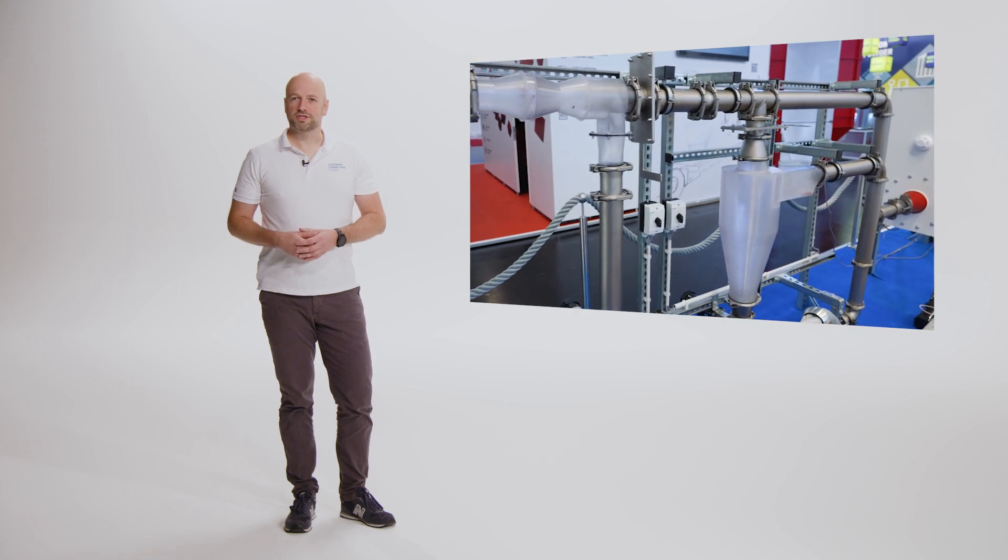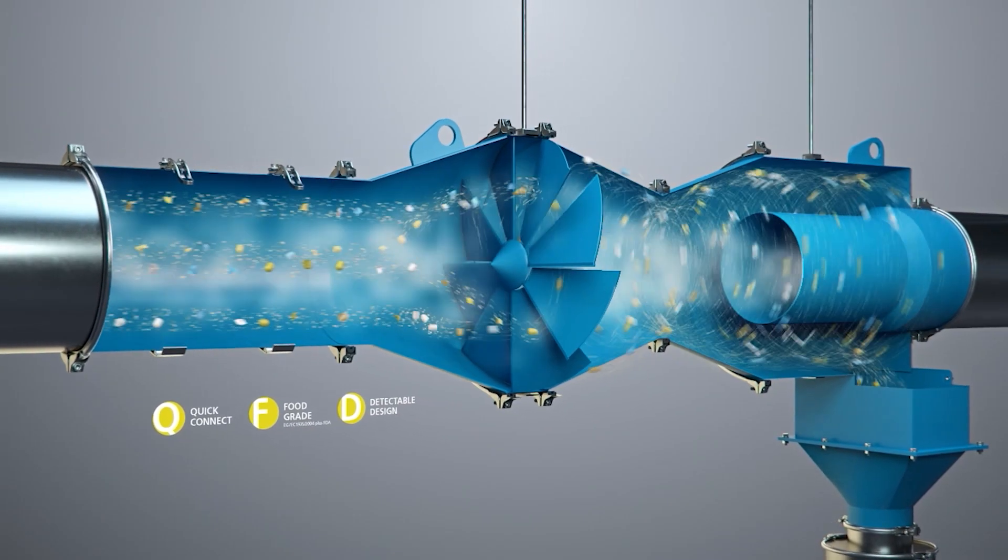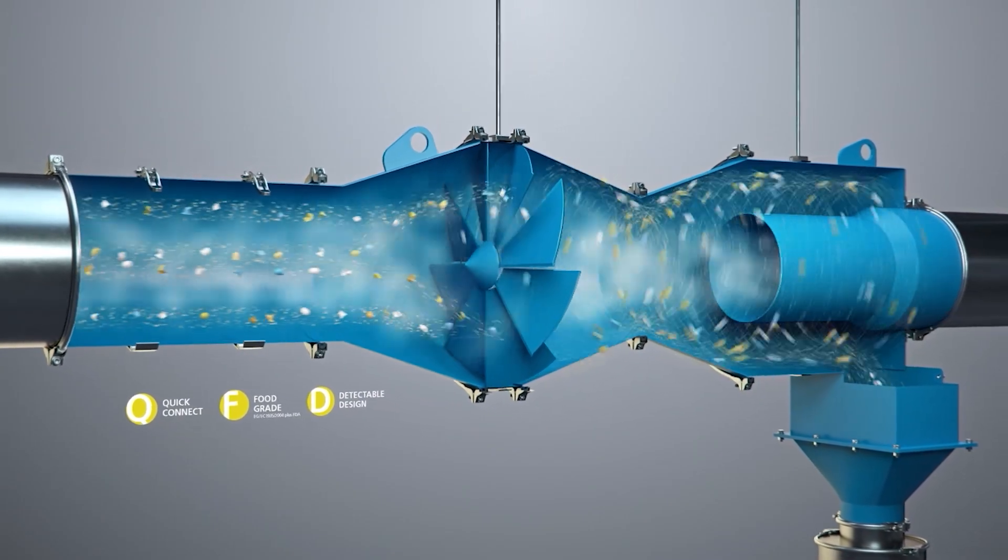Our cyclones are used for cleaning the airflow. They can also be used to recover raw materials. Cyclones set the airflow in motion and rotate it. At the same time, particles are separated using centrifugal force.